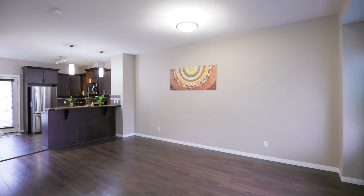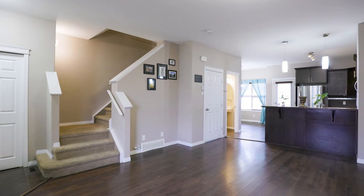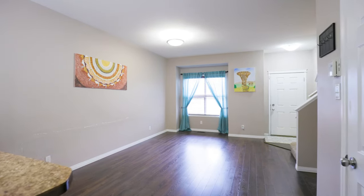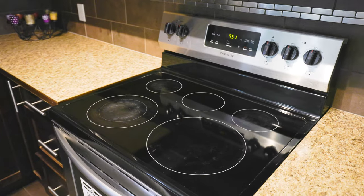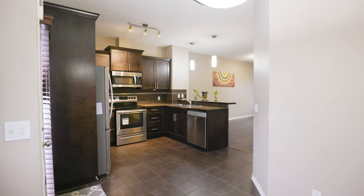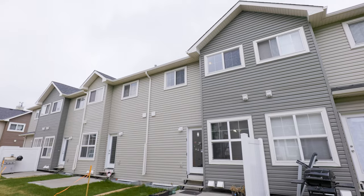This spacious townhouse features over 1,600 square feet of developed living space. The wide open floor plan on the main features a large living room, kitchen with stainless steel appliances, and breakfast bar. There's a cozy dining room with direct access to the patio that is ideal for summer barbecues.